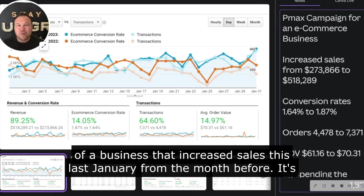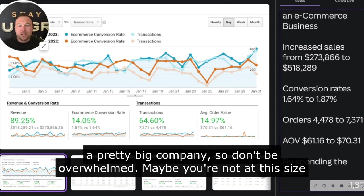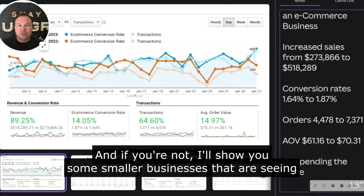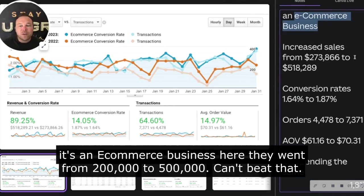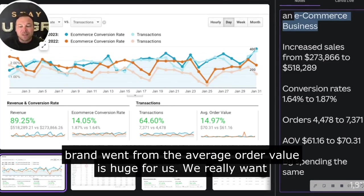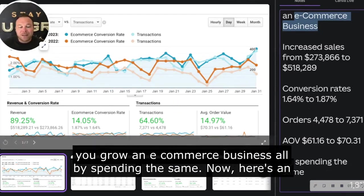Here's an example of a business that increased sales this last January from the month before. It's a pretty big company, so don't be overwhelmed — maybe you're not at this size yet, but look at these results. Just in January, since we set up PMAX for this e-commerce business, they went from $200,000 to $500,000. Conversion rates went from 1.6 to 1.8, total orders went from 4,000 to 7,000, and average order value went from $60 to $70 — all by spending the same amount.